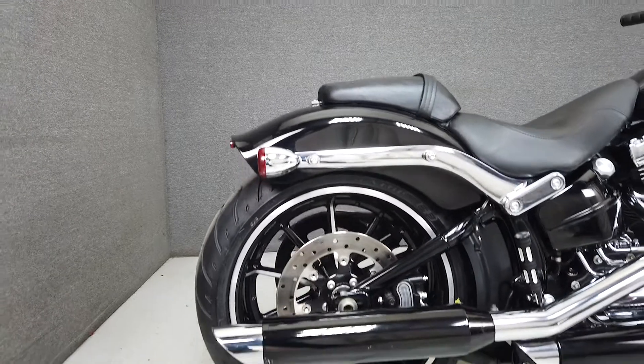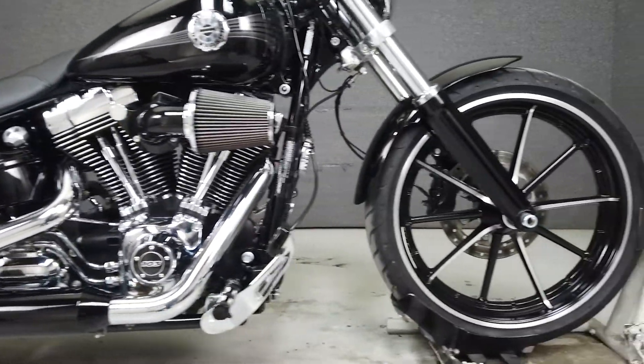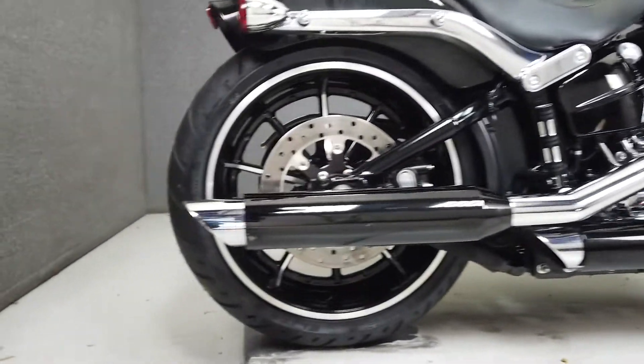It comes upgraded with slip-on mufflers, a Screamin' Eagle heavy breather intake, aftermarket mirrors, grips, smoked front turn signal lenses, aftermarket footpegs, a foot brake pedal, and the hardware to add a quick detachable backrest.